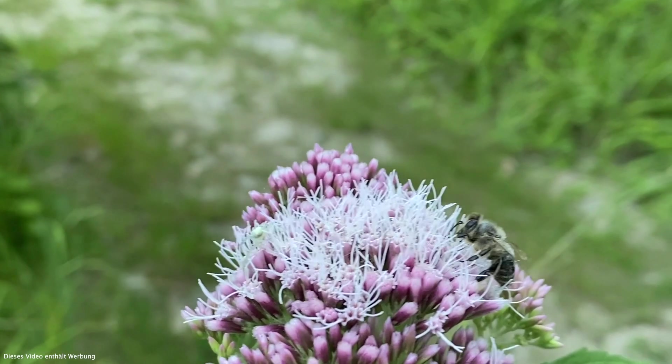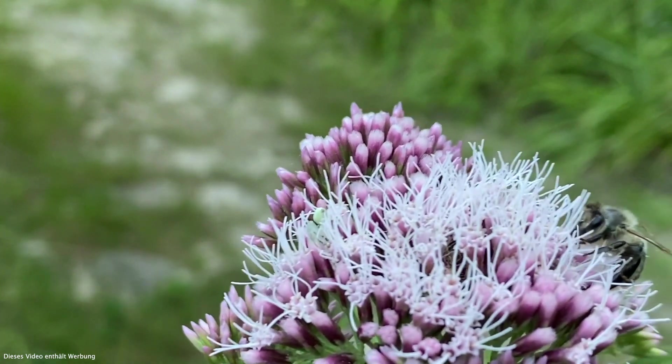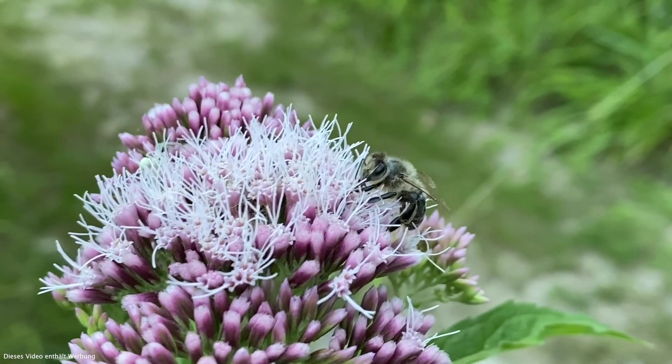Und vielleicht denkt sich der eine oder andere: ja cool, war lässig, hätte ich ein gutes Platz bei mir im Garten. Ich verspreche euch, wenn ihr nur ein bisschen frischeren Boden habt — ein normaler Gartenboden geht auch, wenn er nicht zu trocken ist — werdet ihr sicher eine Freude mit diesen Pflanzen haben. Sonnig bis halbschattig, nicht anspruchsvoll — echt super Pflanzen mit einer späten, wertvollen Blüte für unsere geliebten Bienen, Hummeln, Schmetterlinge. Pfiat euch, macht es gut.